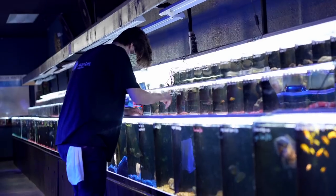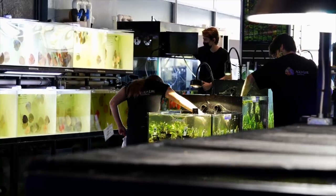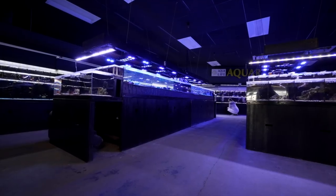If someone wants to work at a fish store and be able to do this as well, what kind of advice do you have for them? Don't be intimidated. We're all just reefers and fish keepers ourselves that just branch out and have enough knowledge to where we can help people that come in the door. Just don't be intimidated by it.